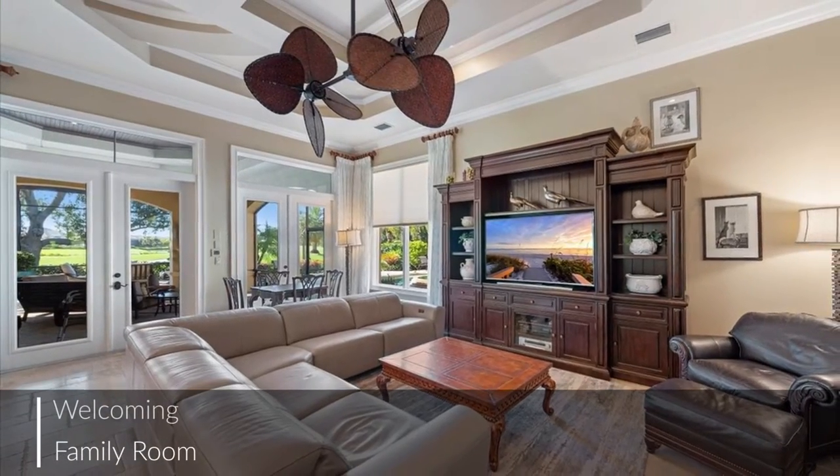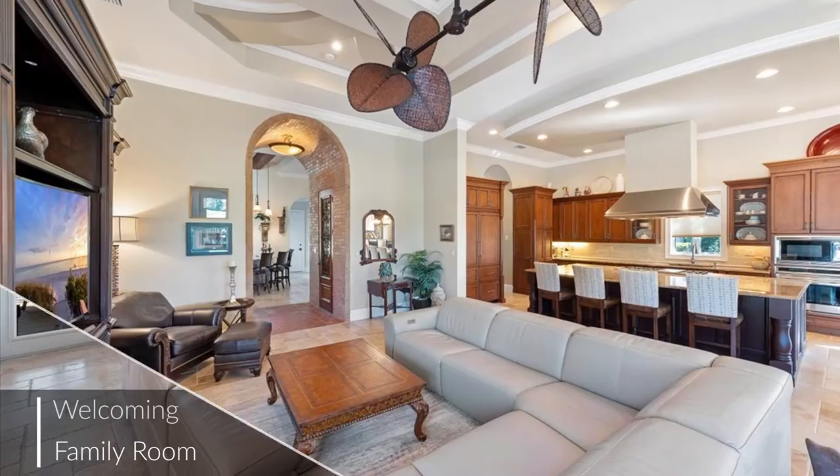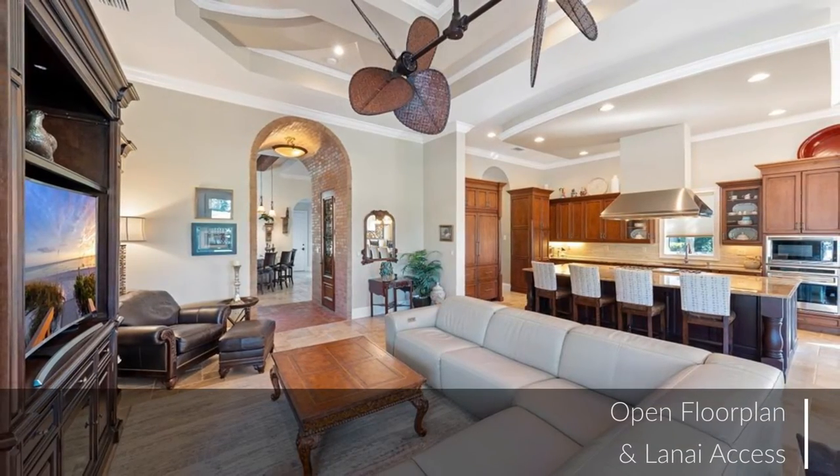The perfect gathering place, this family room offers a stunning tray ceiling, an excellent open floor plan, and opens to the lanai.